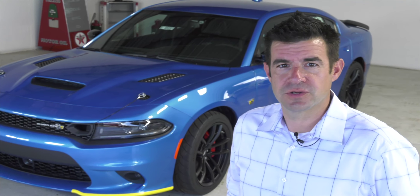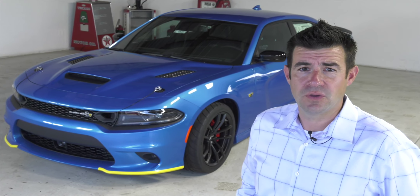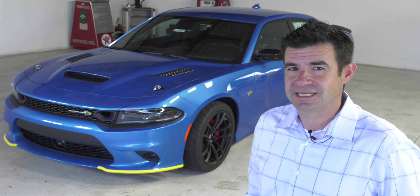This Super B starts life as a 1320 Scat Pack before Dodge modifies it from there. They made a thousand of these — that's one for every three Chrysler dealers in the United States of America. It's available 500 in B5 blue and 500 in Plum Crazy purple, which are both classic muscle car colors from the 1960s and 1970s.